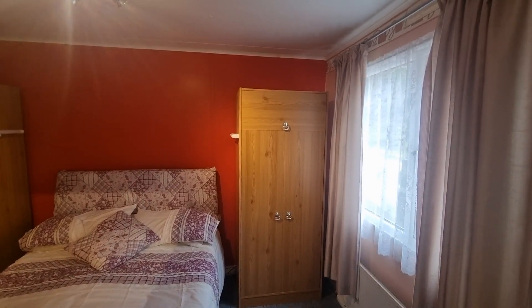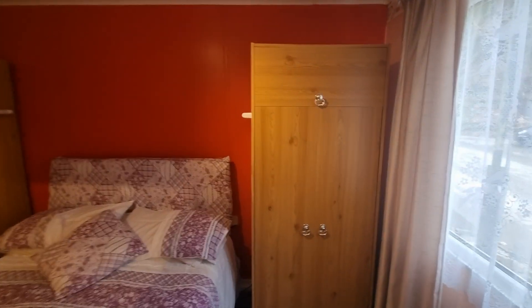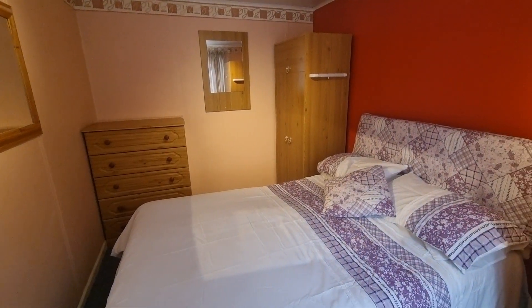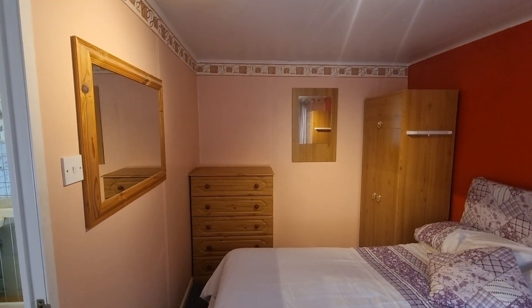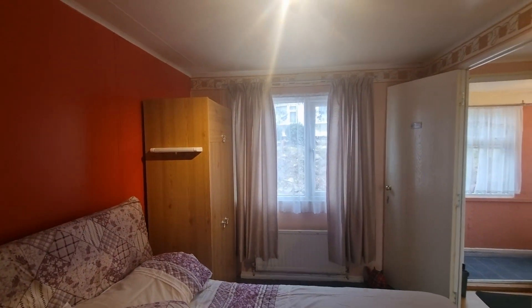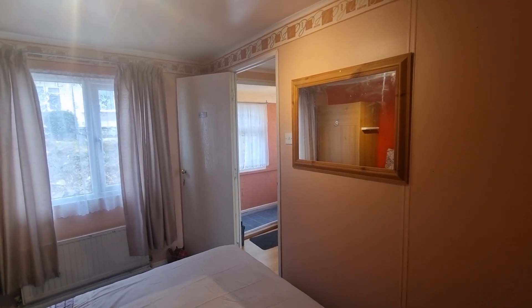At the end of the property we have the main bedroom — another nice-sized bedroom. In here at the moment you've got a double bed, two wardrobe units, and a chest of drawers, and you've still got plenty of space. It's carpeted in here and you've got a window to the side.